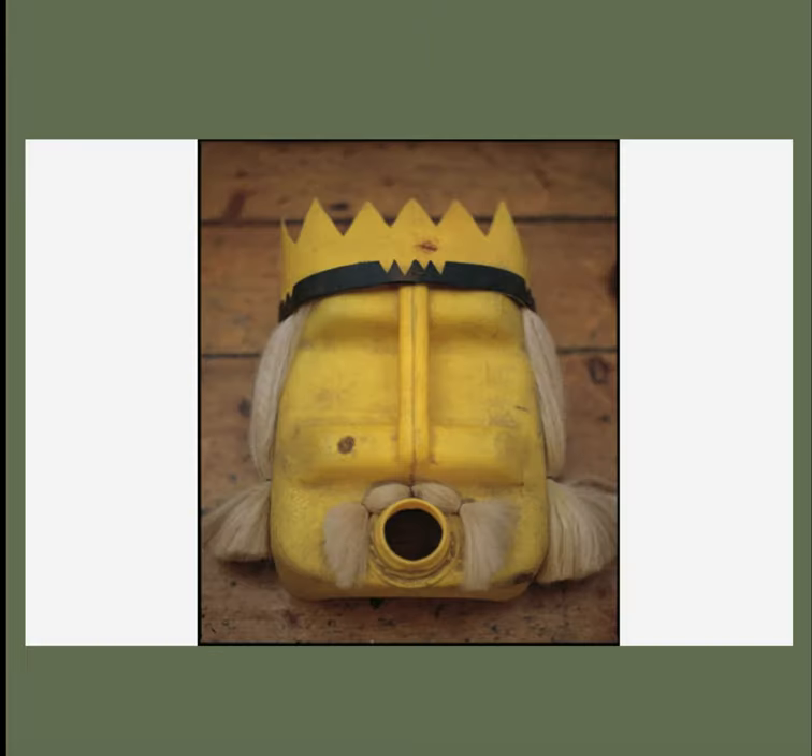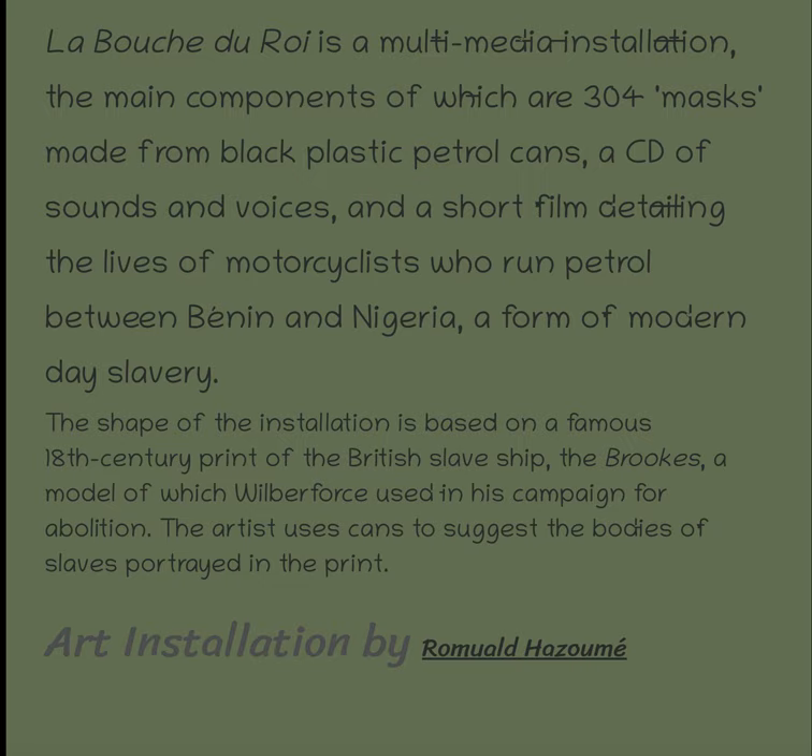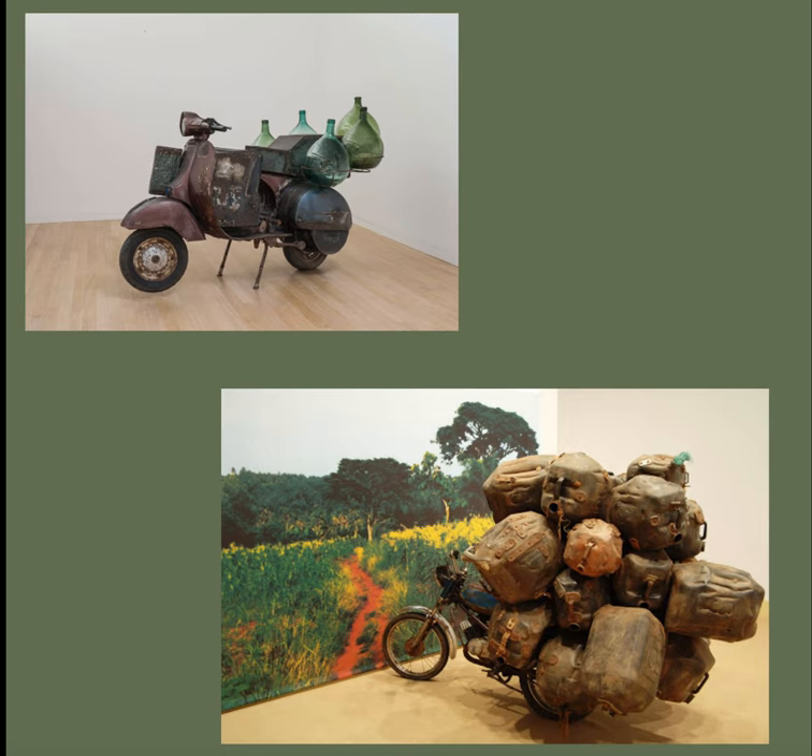There's the king, there's his mouth. It's a multimedia presentation made from black petrol gas cans and CDs with voices, and a short film detailing the lives of motorists who run petrol — basically a kind of modern-day slavery — running petrol between Benin and Nigeria.